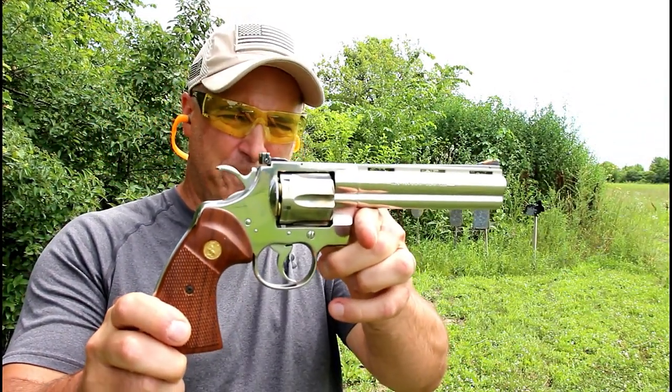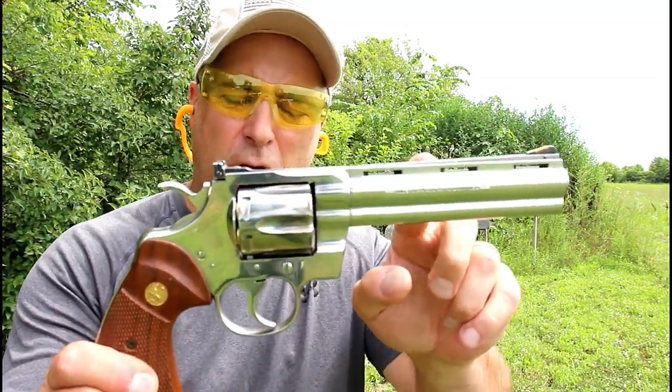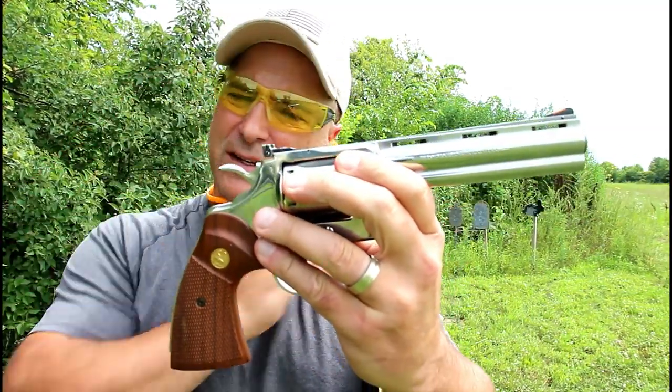And you got it right — it's a Colt Python. This one was made in 1994. It's a six-inch barrel, stainless steel, with a glossy finish, which is what makes these so cool.